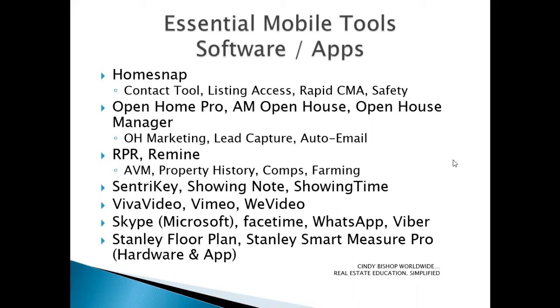RPR — Realtor Property Resource — and Remine are two great applications you can use together to help determine property values. You can pull up property history information, use it to identify comps, and also capture information to help with farming specific areas. Great applications for that purpose that are available to real estate agents.